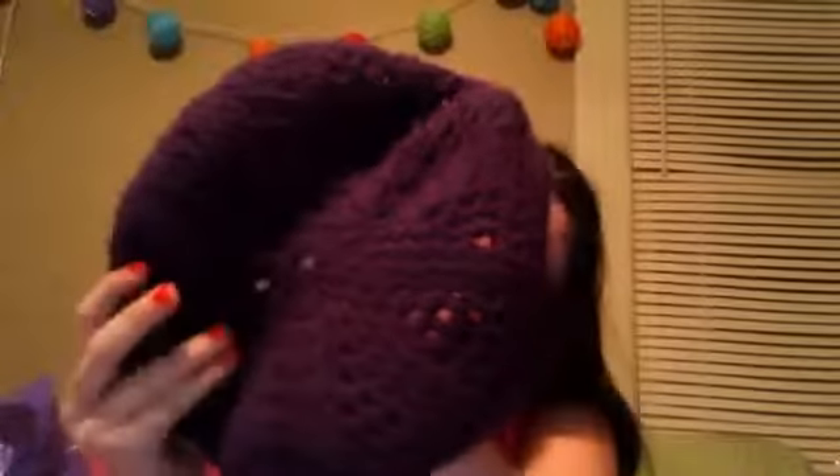The last thing I got was this BB. It's purple and it's see-through. I actually never had a BB and I really wanted one. I don't really know how to put one on, so I'm going to have to look it up on YouTube or something.